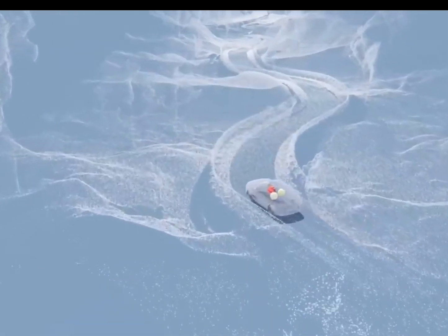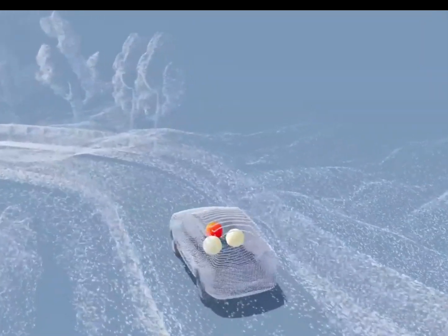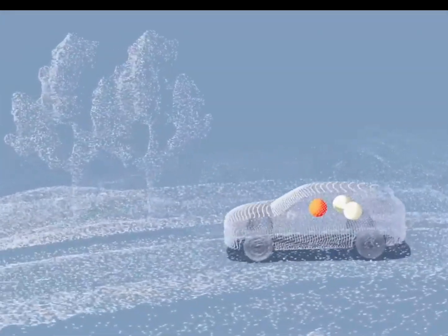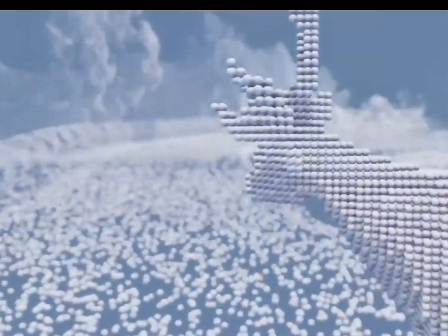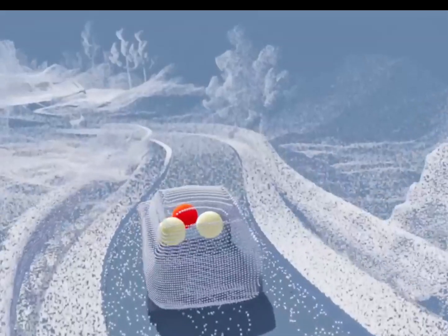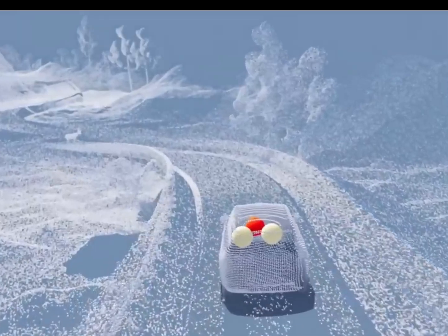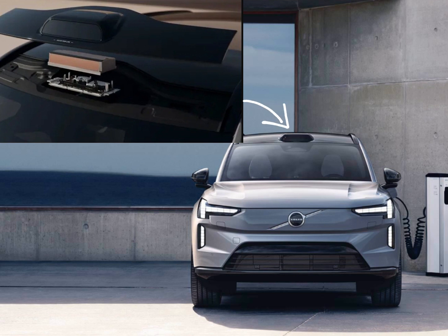Pedestrians will be safer around the car as well, thanks to the shield of safety that Volvo is working on. Using a mix of LIDAR, optical, ultrasonic, and radar sensors, the EX90 will offer a 360-degree view around itself to proactively react to other vehicles and pedestrians, even if the driver doesn't immediately notice the issue. The EX90's LIDAR sensors can reportedly spot pedestrians up to 250 meters away.